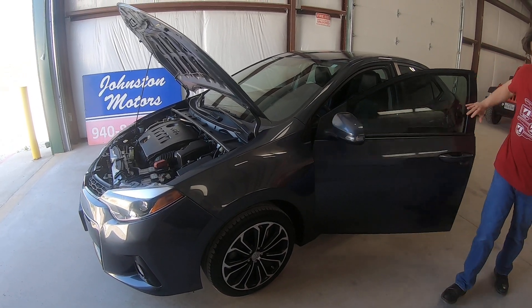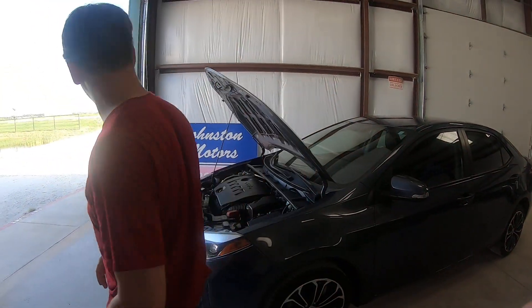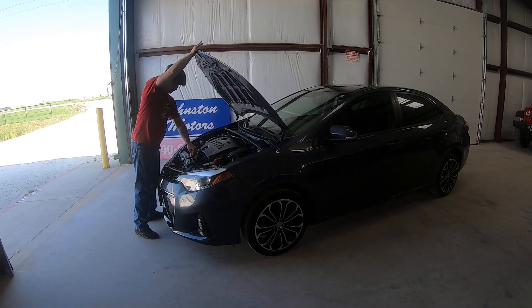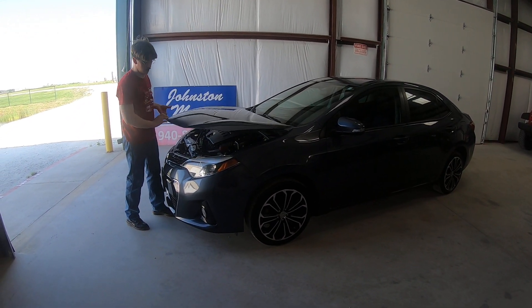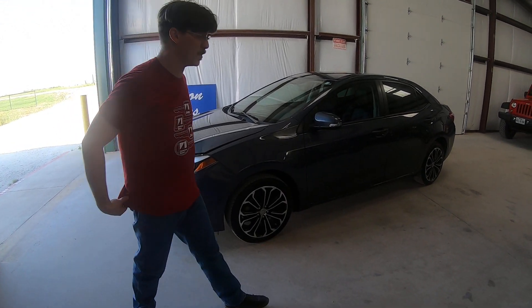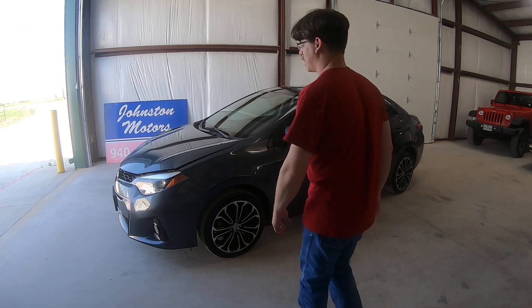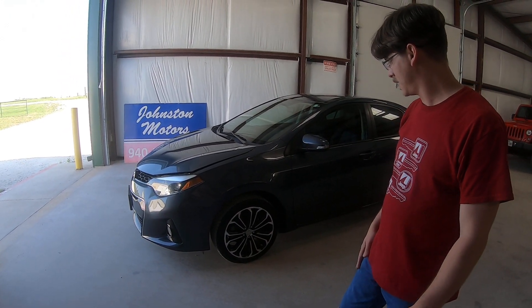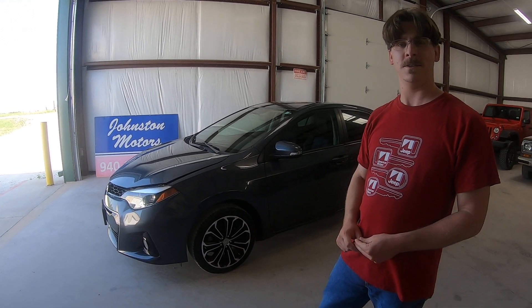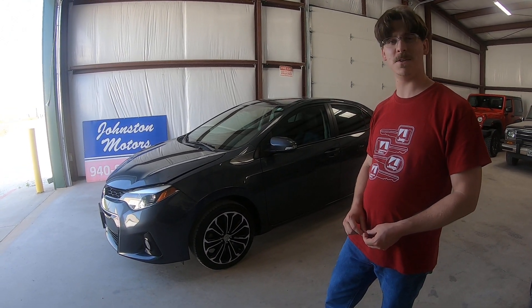There you go — sporty little Toyota Corolla. Like I said, one owner, low mileage, locally owned. Never been up north, more importantly. Great condition, cool color, great rims. Give us a call — Johnston Motors, 940-808-2382. Thank you much.